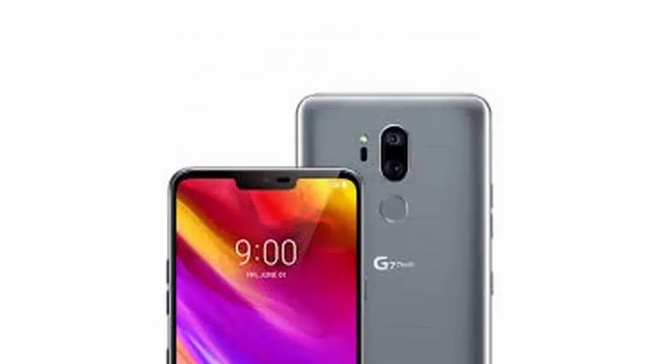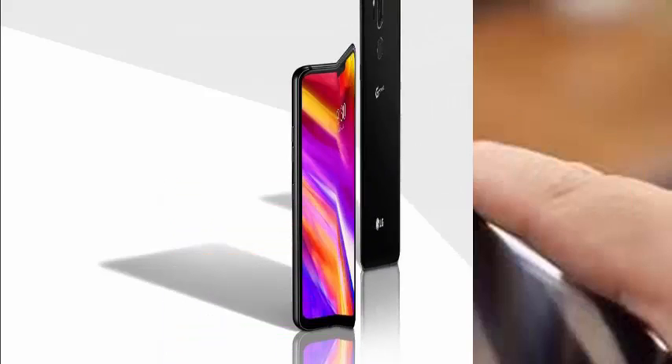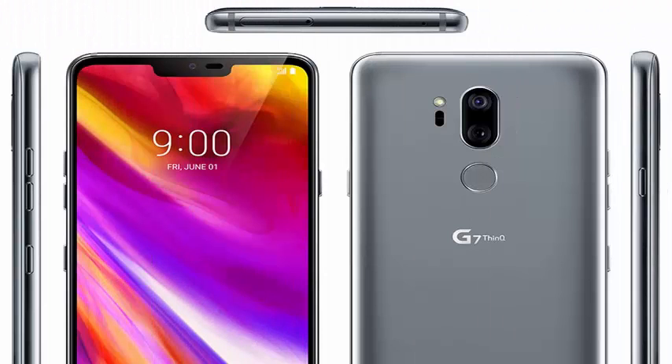The white subpixel is used to increase the brightness of the pixel, providing a brighter screen. In addition, MLCD+ is compatible with the full range of DCI-P3 colors offered by the OLED screen used on the iPhone X — a wide range of colors generally limited to 4K TVs.